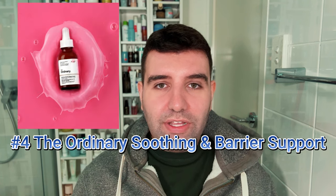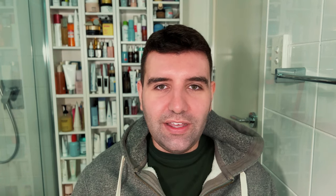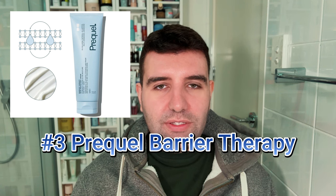Also at number four is the Ordinary Soothing and Barrier Support Serum — the infamous pink serum. I think it's one of the best launches from The Ordinary to date and I've really enjoyed using it. Number three is the Prequel Barrier Therapy Skin Protecting Cream, which uses colloidal oatmeal as its star ingredient. I really enjoy the texture — it's like a soft meringue without the stickiness, though I predominantly use it as a body cream.